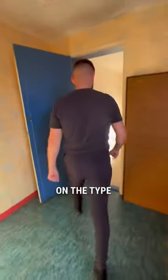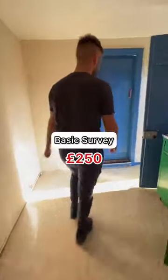Most mortgage lenders will require you to have a survey on the property, and depending on the type you choose, this will be in the region of £250 for a basic survey, or £600 to £1,500 for a structural survey.